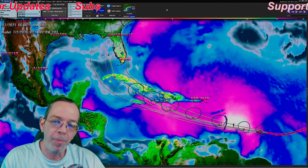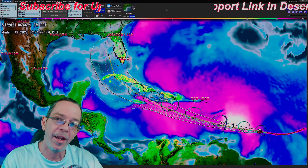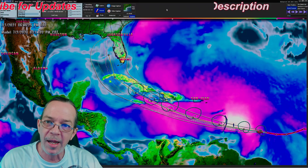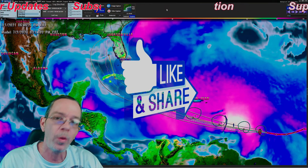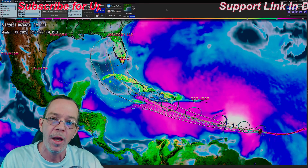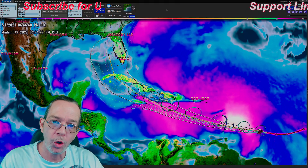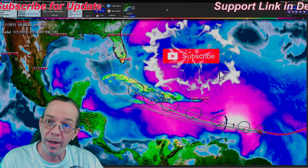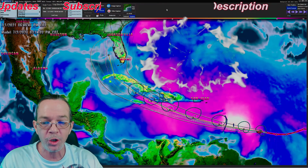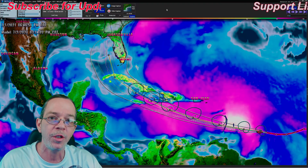Hey everybody, Mark here - Weatherman Plus - bringing you the evening video. In this video I'm going to update exactly what the 10-meter winds are showing. I'm still showing a hurricane for Jamaica, still showing a hurricane going over Cuba, and still showing a hurricane for Florida. I'm also going to show you the ensembles and an update of what can still happen - it can still go towards Louisiana. I'll show you rainfall amounts according to the Euro and the GFS.